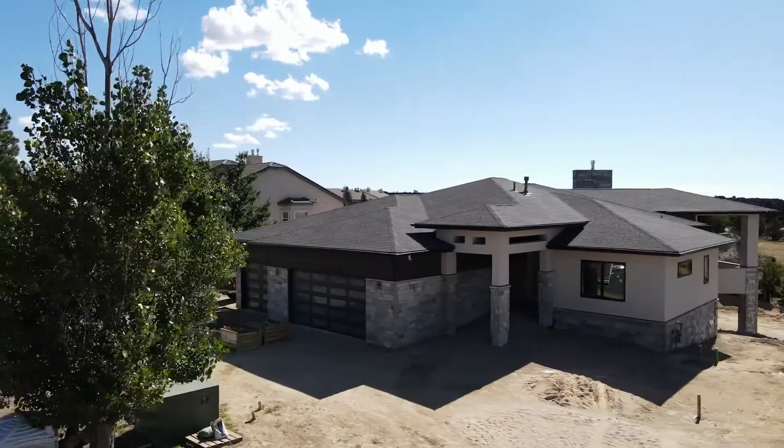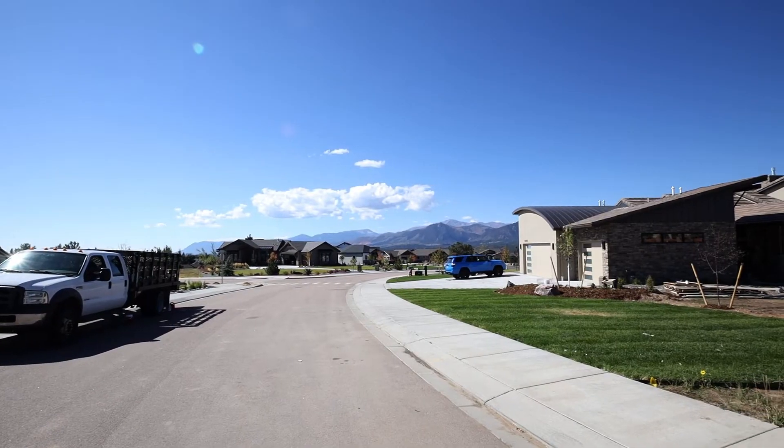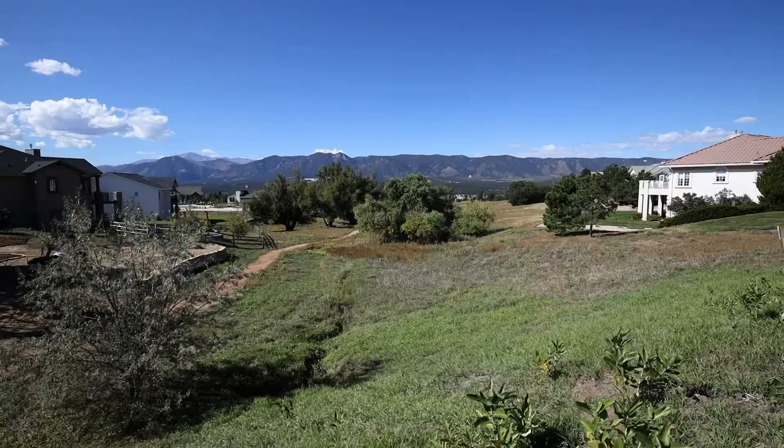Welcome to Vistas at Glen Eagle. This community sits on a retired golf course with 30 acres of home sites and 100 acres of open space and trails.